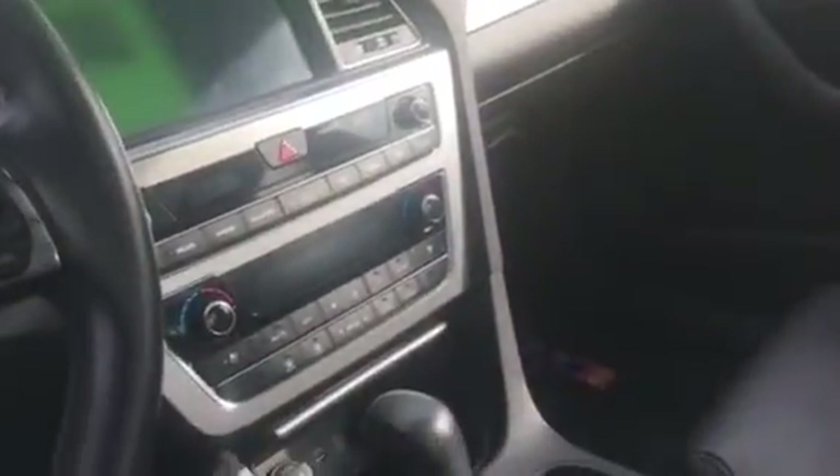You also have the Sonata sill plates and all-weather mats. Configurable driver modes, which is nice depending on how you like to drive. USB and AUX ports. Seats are heated as well. Dual climate control center here. The screen, where the backup camera will be located as well.